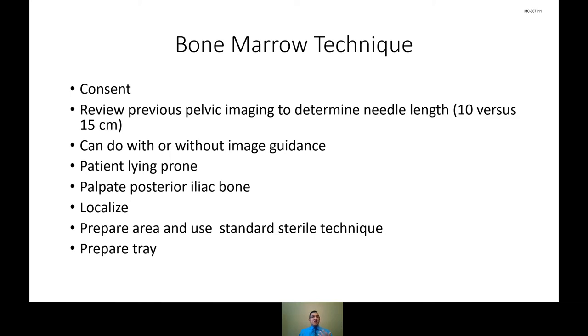In addition to the standard consent, we discuss allergies, conscious sedation protocol — making sure they've been NPO, have someone to drive them, and know we'll monitor them for about an hour after the procedure. With regards to blood thinners, the majority of our bone marrow biopsy patients are coagulopathic or on various blood thinners, and from a risk-benefit analysis it doesn't necessarily make sense for them to come off. To this date, we have never had a bleeding complication with any of these bone marrow biopsies.